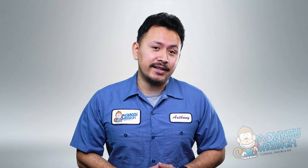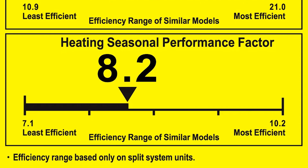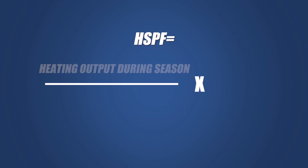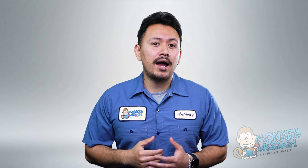A higher HSPF, like a higher SEER rating, indicates better efficiency. HSPF ratings gauge the heating efficiency over the course of a heating season, which would be fall or winter. The minimum HSPF rating is 8.8, with 9 and 10 being considered on the lower high end of the range.